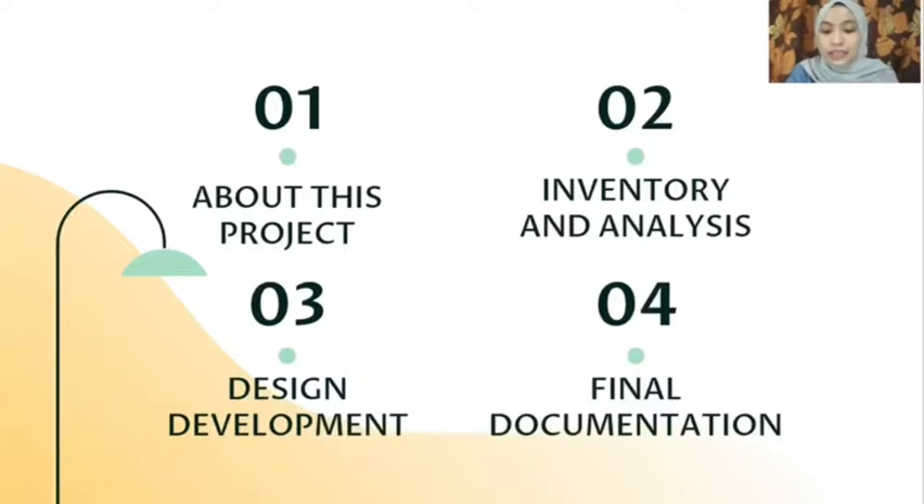We want to discuss four sections: first, about this project; second, inventory and analysis; third, design development; and last, final documentation.